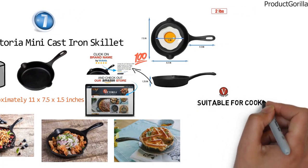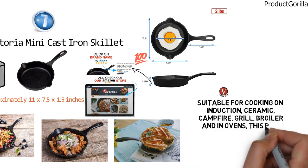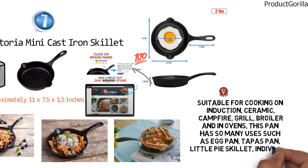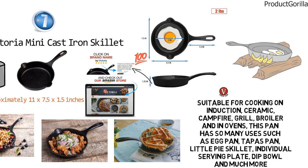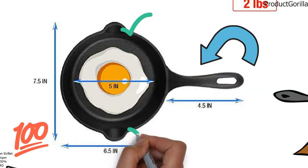Suitable for cooking on induction, ceramic, campfire, grill, broiler, and in ovens, this pan has so many uses such as egg pan, tapas pan, little pie skillet, individual serving plate, dip bowl, and so much more. Other great features of this mini skillet are its excellent heat retention, its curved and long handle for good grip, and the contoured pour spouts that help prevent drips.